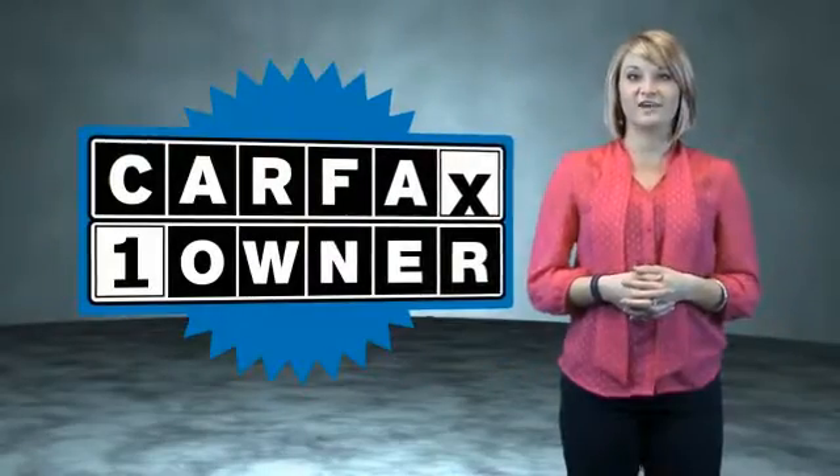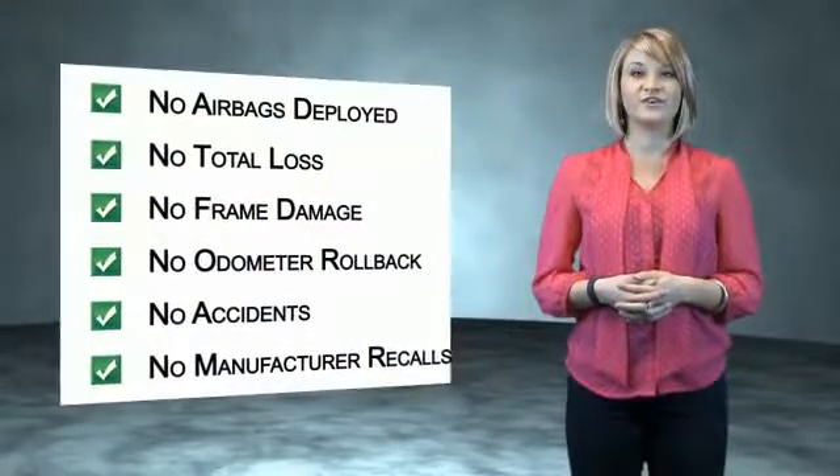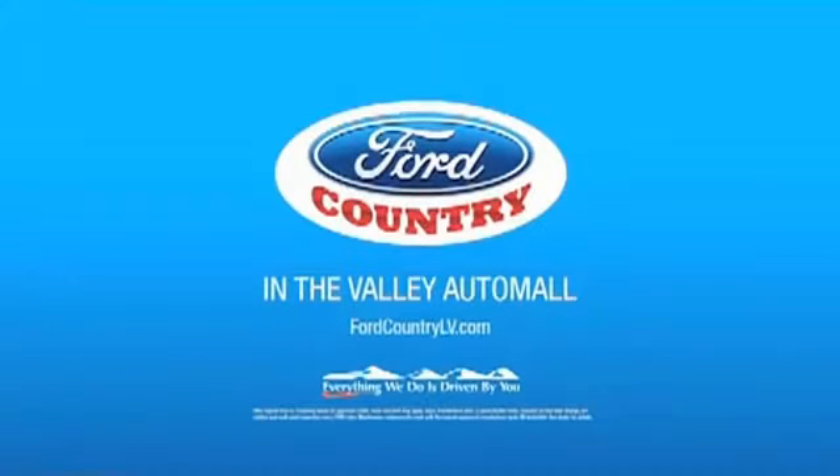This is a Carfax One Owner Vehicle, which qualifies for the Carfax Buy Back Guarantee. Be sure to find a complimentary copy of the Carfax Vehicle History Report online or contact the dealership. Just saying, show me the Carfax. Visit Ford Country in the Valley Auto Mall today.